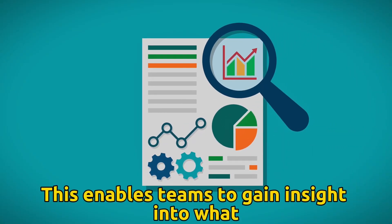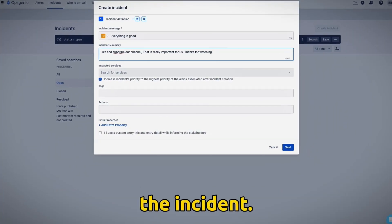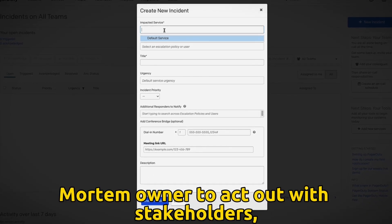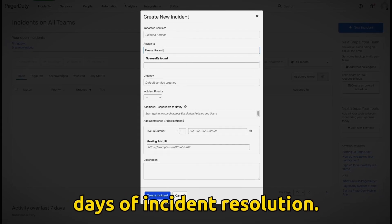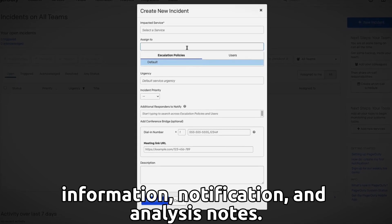Postmortem. This enables teams to gain insight into what happened in an incident and how to prevent it. PagerDuty provides a template that allows a postmortem owner to act with stakeholders, preferably within five days of incident resolution. It allows documentation of root causes, timeline information, notifications, and analysis notes.